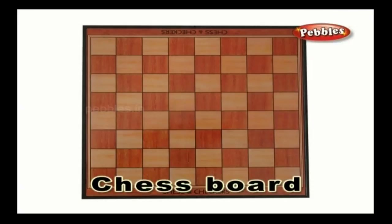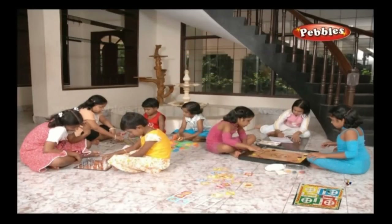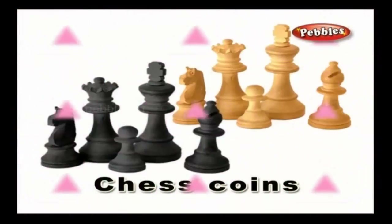Chess board — a board required to play the most intelligent game, chess. This is aimed at capturing the king of the game. Chess coins — chess coins are the small icons like soldiers, knights, elephants, horses, king, and queen that are required to play the game.